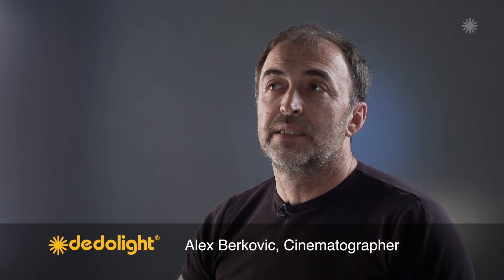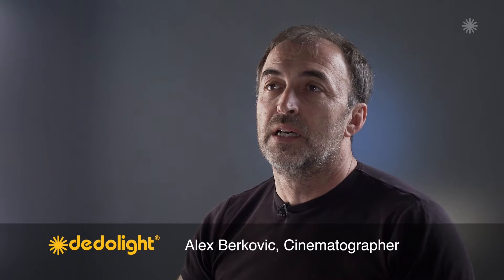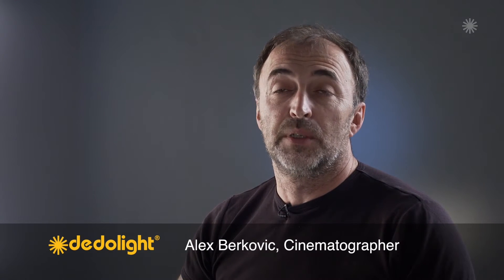The beauty of DedaLights is the fact that it's so well designed for cinematographers and for their actual needs and for their absolutely unlimited creativity.